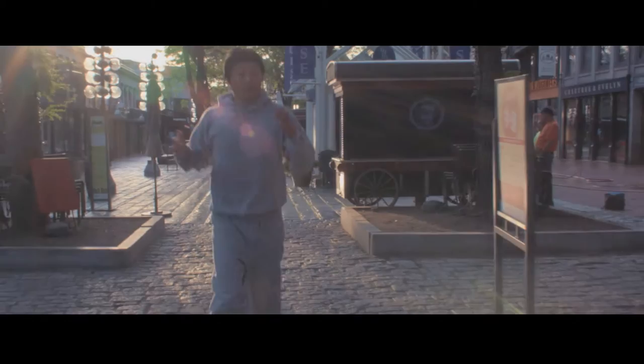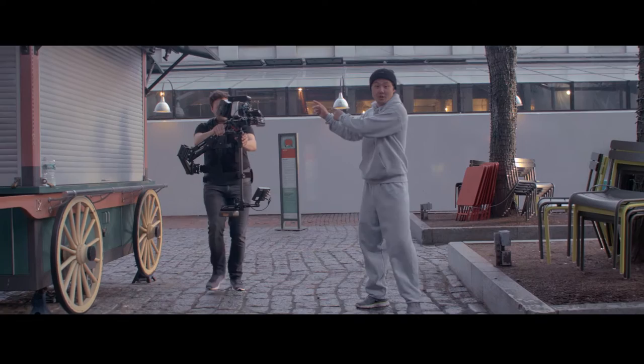When we started working on our MOOCs, I had to learn a lot about filmmaking. For example, how are we getting this shot?